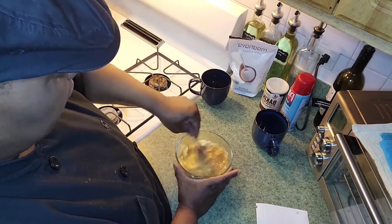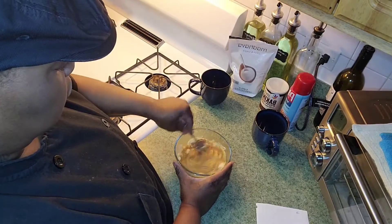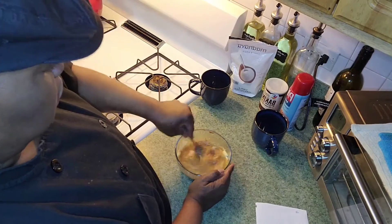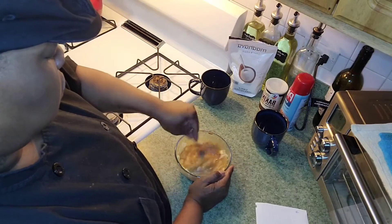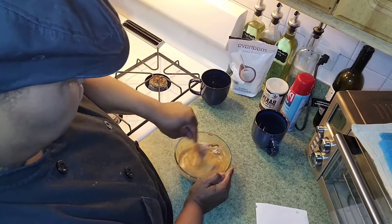You're going to put this in the microwave for 60 seconds. Make sure everything is incorporated properly.